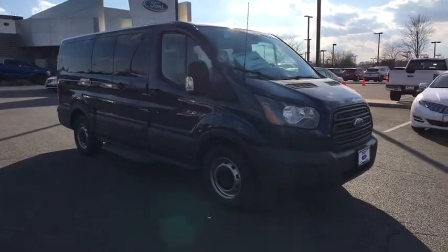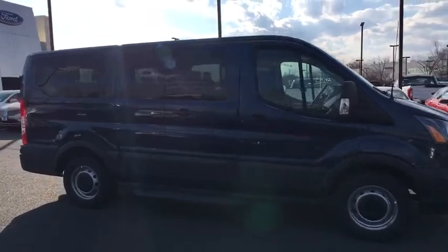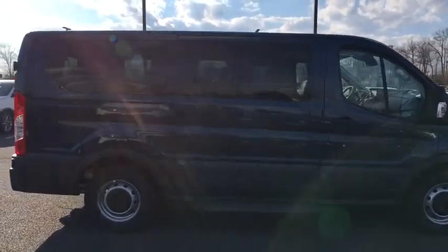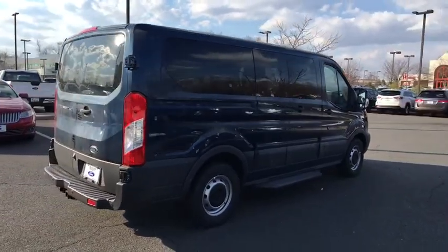The 2018 Ford Transit 150. The Transit 150 comes in numerous configurations, impressive payload, and towing capacities. It is comfortable and easy to drive.